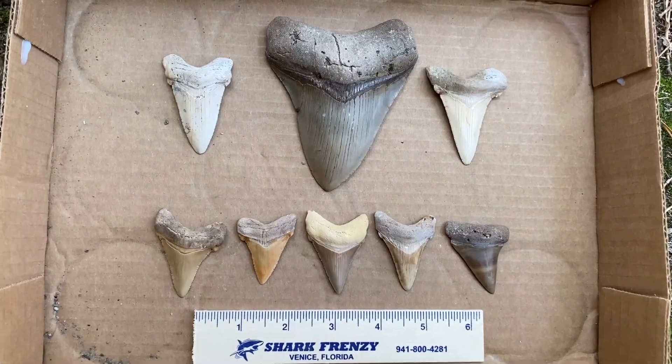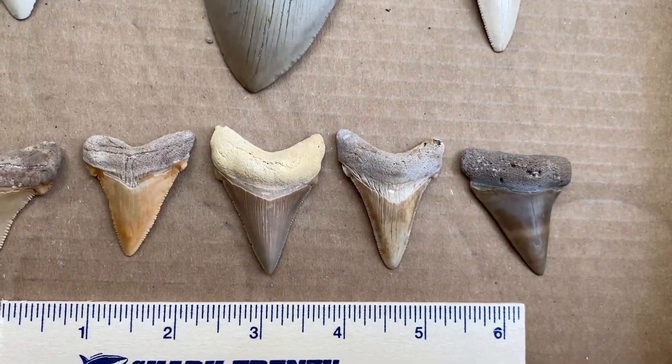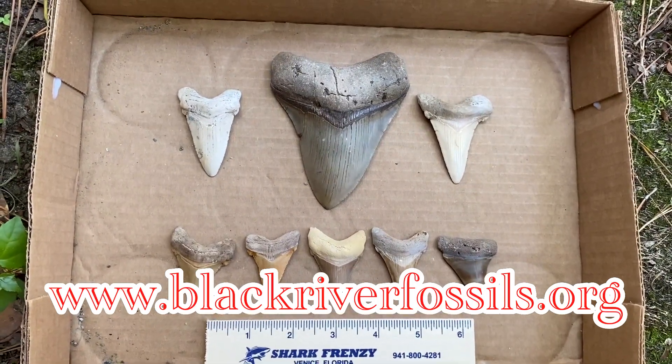It was all shark teeth today, but that's okay — they're good ones. Just picking them up, except for that one. But that was an excellent hunt. Thanks for watching. We'll see you next time.